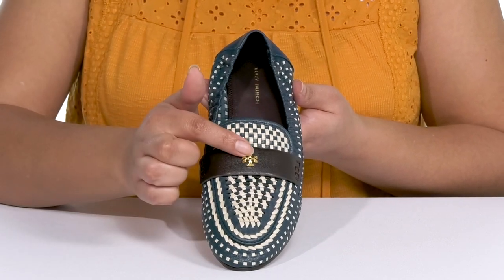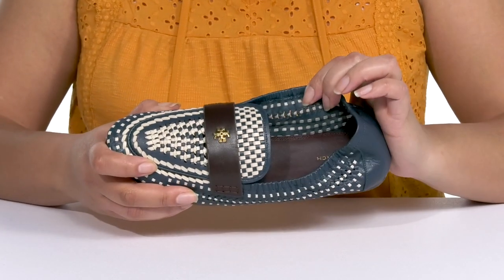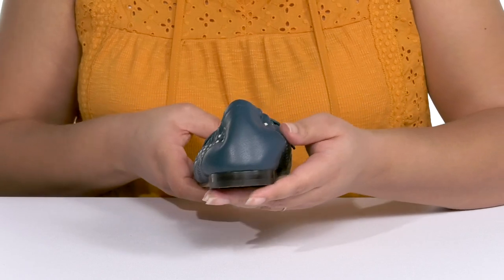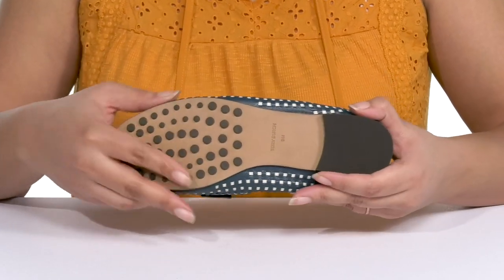over the vamp with a small logo charm at the center for added style. Inside, there is a leather lining with a lightly cushioned footbed to keep you comfortable all day. They're lightweight with a sturdy and durable build, and